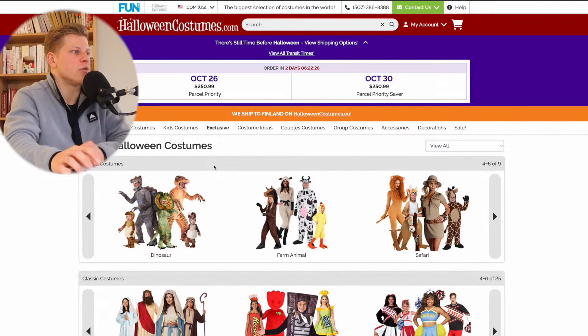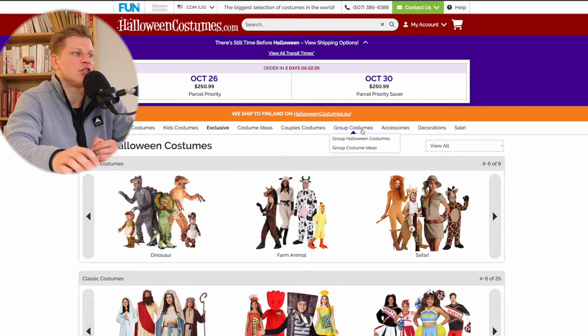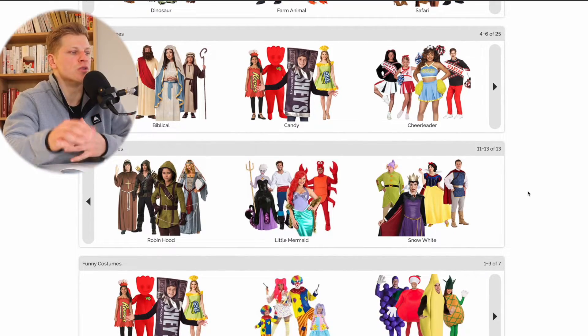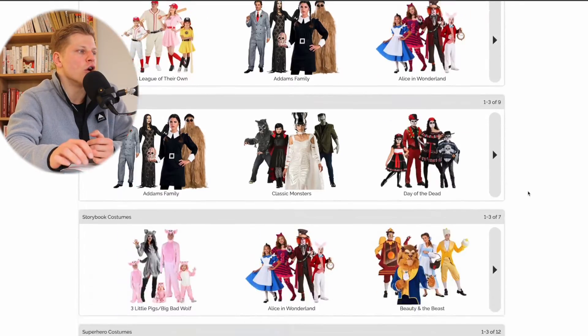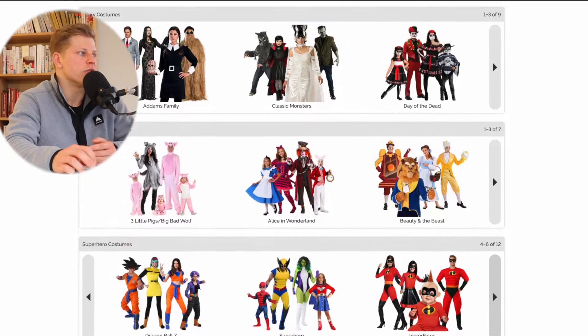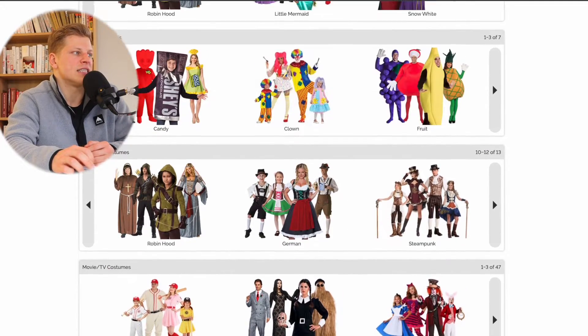Once you're here on Halloween Costumes, you want to navigate to Group Costumes. Click on Group Halloween Costumes, and then you're going to have the choice to choose which theme you want to go with. They have many different themes — you can scroll to see which ones you like. They have superheroes, storybooks, scary, and more.